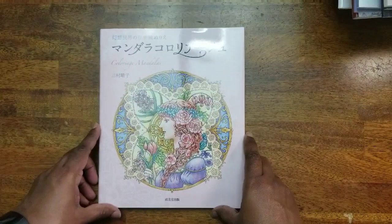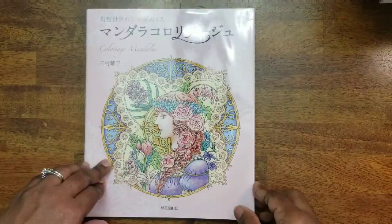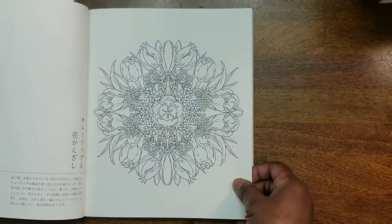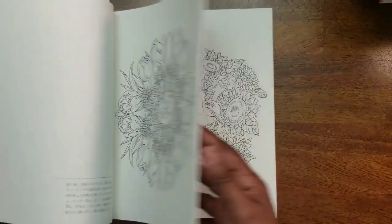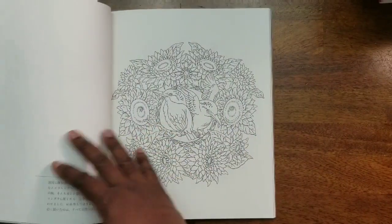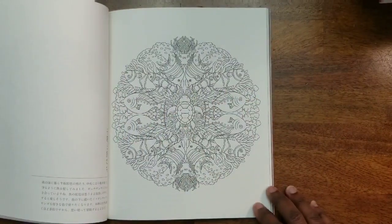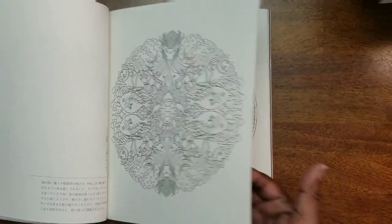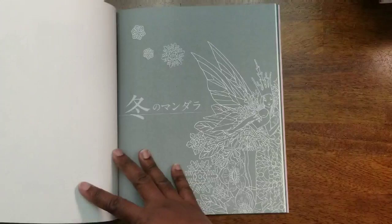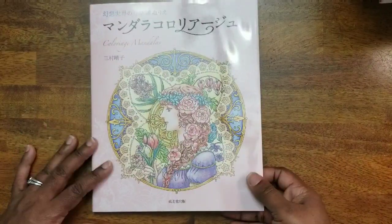Then we have Colorage Mandalas — very beautiful pictures with different types of mandalas. I bought this through Amazon Japan because I didn't want to pay what Etsy was charging for it. Went through Amazon Japan and got it a lot cheaper. Very, very pretty. That's Colorage Mandalas.